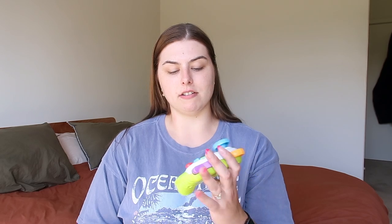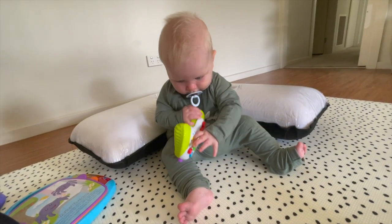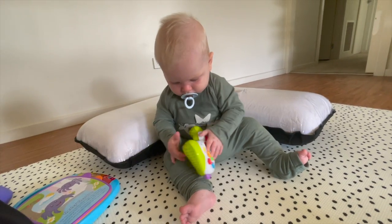The next toy he's liked is this Fisher-Price remote control. He's really obsessed with Ryan and my phones, so this is similar — it lights up in the middle when he presses it. He's actually started picking it up with both hands. I'll insert a video so you can see, but yeah he loves this toy.